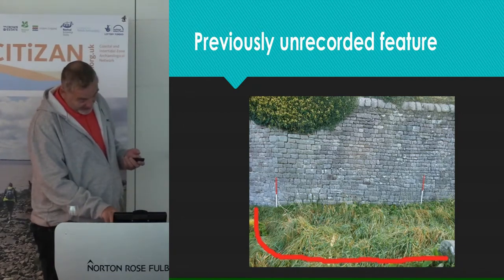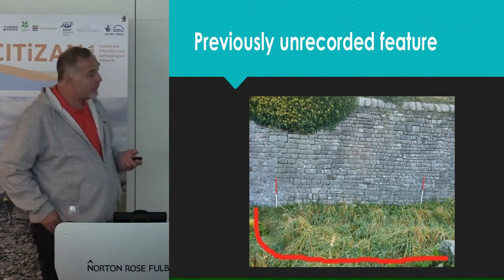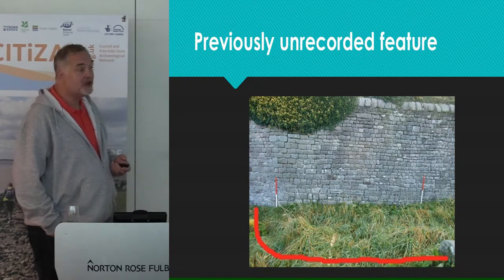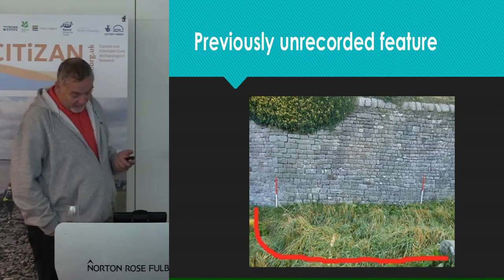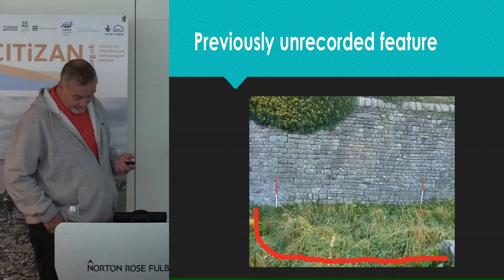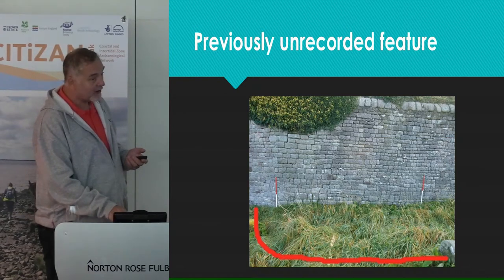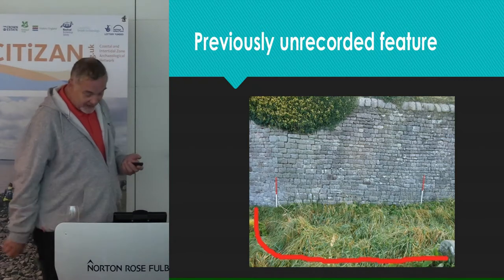The Rectory Woods survey proved to be a great success. Whilst not fully complete in the time that was available, much valuable information was found for the landowners National Trust, and volunteers learnt a load of new skills. It also, more importantly, provided the stimulus for a project to carry on later in the year.